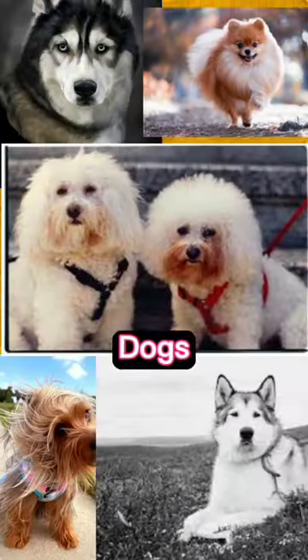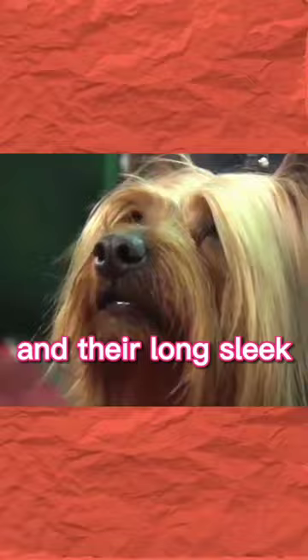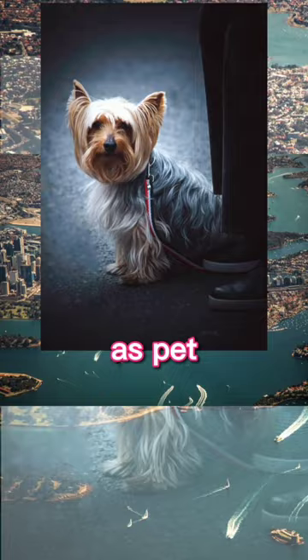Top 10 Most Beautiful Dogs Part 9. The Silky Terrier can be distinguished by their tall face, short height, and their long sleek waxy and silky hair on their face and body. Their dope hair makes them nice to see and touch. They were raised as pets or companions in Australia in the 19th century. They have a long straight back and tiny feet at only 9 to 10 inches tall.